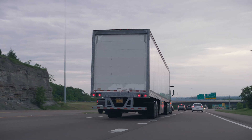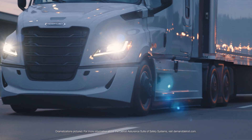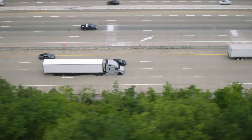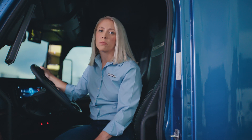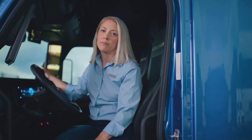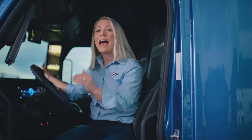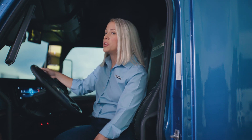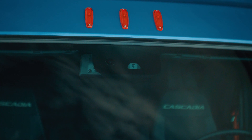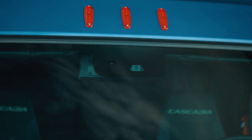At freeway speeds, the system can help provide counter-steering to mitigate collisions with other vehicles in neighboring lanes. Keeping a driver fresh and well-rested results in safer operation, but we also want to make them comfortable so they're focused on the road. I also want you to note the new upgraded camera, including a smaller camera housing, providing the driver a greater field of visibility. The new camera works with the radars to enable all of these great Detroit Assurance features.